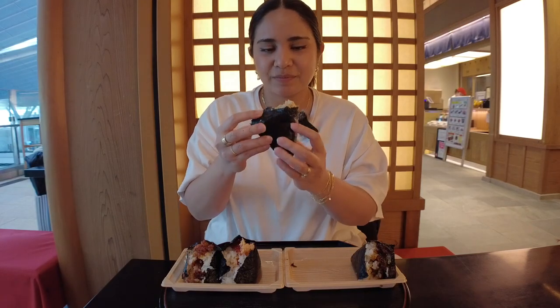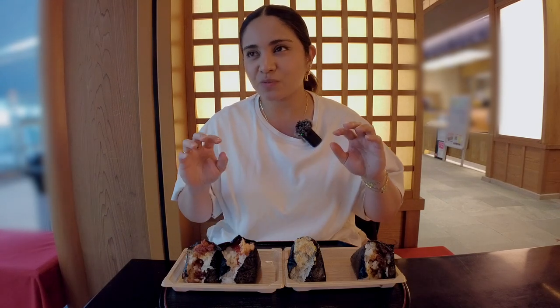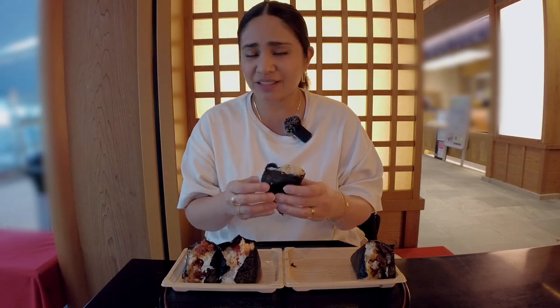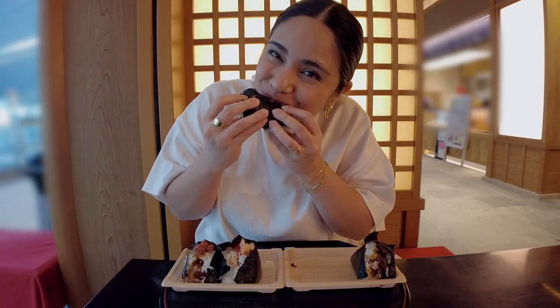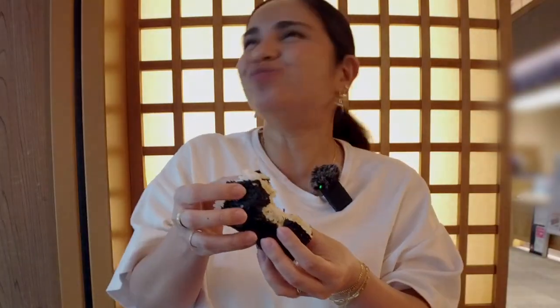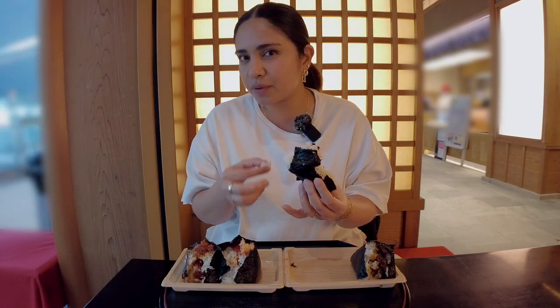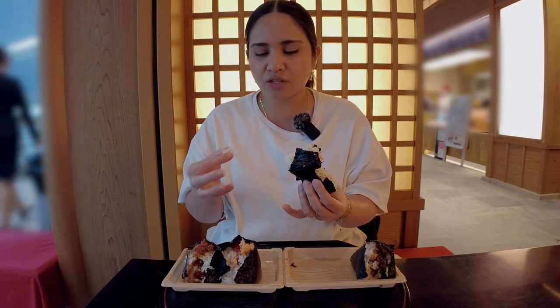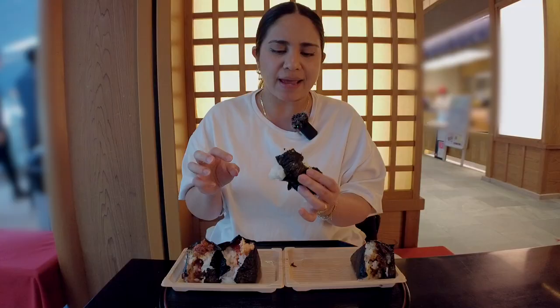Next I'll try the tuna mayonnaise. I wanted to order something widely known in case you're new to Japanese flavors, and actually this is one of my favorite flavors. The tuna mayonnaise in a convenience store onigiri is also quite delicious, but the convenience store version is a little sweet. This one is not sweet at all — it's more savory and sour at the same time. I think they may have put a little bit of soy sauce in it. It's delicious.